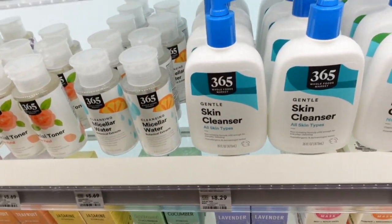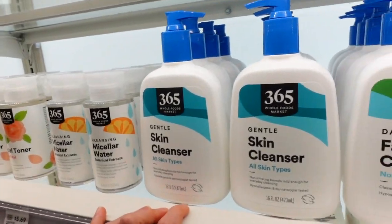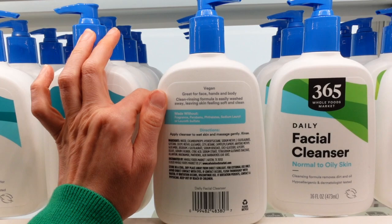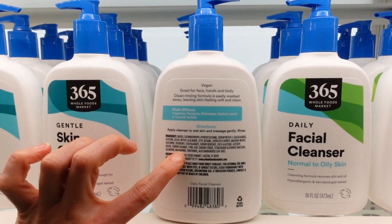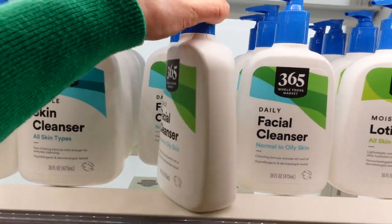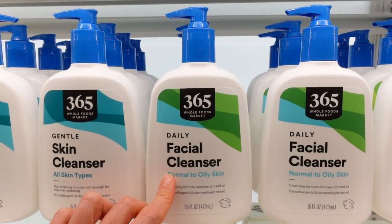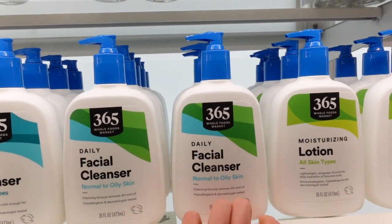The Gentle Skin Cleanser is probably going to be a good creamy option for very dry, sensitive skin. The Daily Facial Cleanser is likely a little bit better at removing excess oiliness from the skin — it has niacinamide, which is anti-inflammatory, and panthenol. This looks like the Cetaphil Daily Facial Cleanser with the newer formula. Cetaphil changed up their cleanser formulations about a year ago.